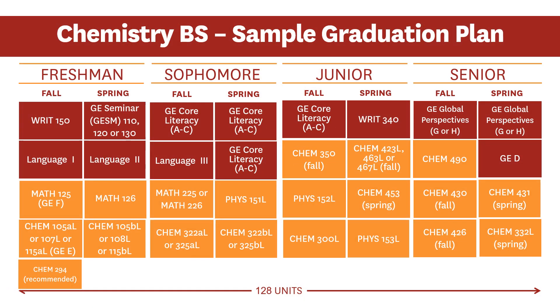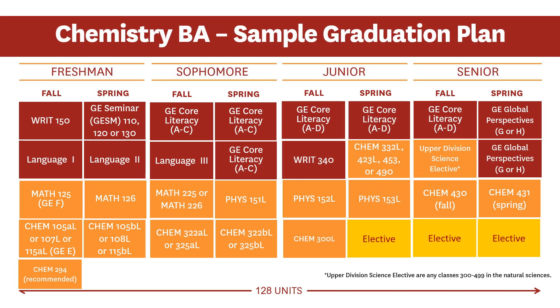The major recommends that students get started on Chemistry and Math immediately. Students add in Physics in the sophomore year. Faculty strongly recommend that students take Chem 107 and the remaining major-specific Chemistry classes. Similar to the Chemistry BS, the BA major recommends that students get started on Chemistry and Math immediately. This course plan does include more elective space because it requires fewer units than the BS major.